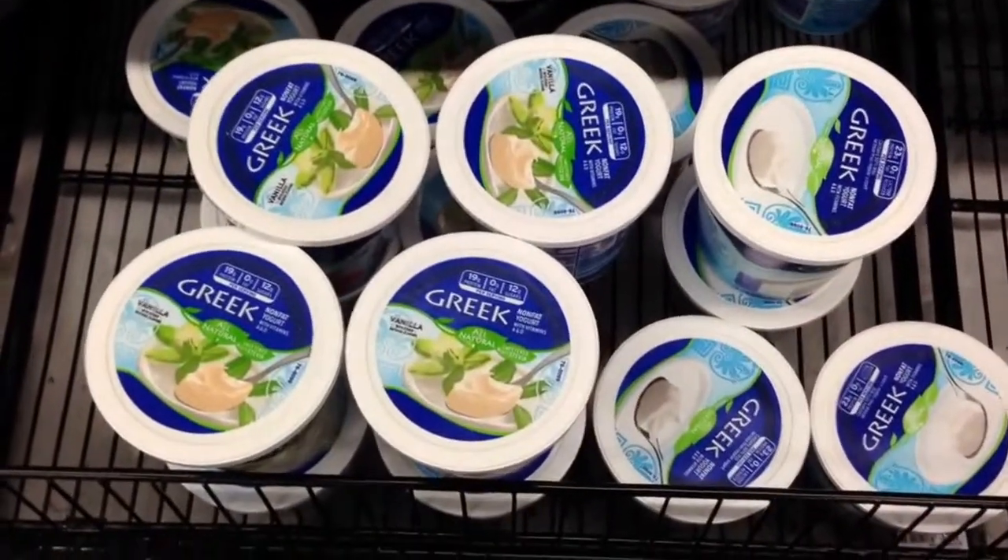Now, I like to buy plain Greek yogurt, which right now is normally $3.50, but it says that it's on sale for $3.29. You can see just here,